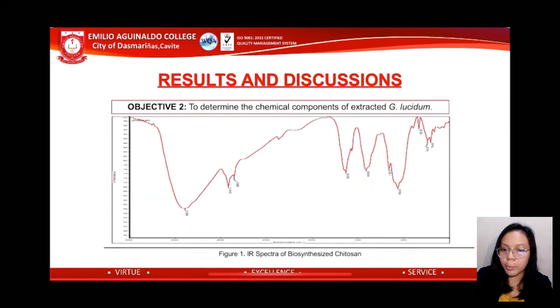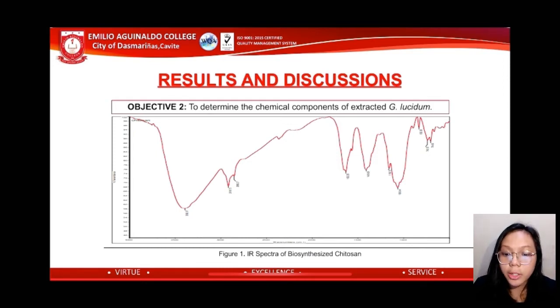Objective 2 is to determine the chemical components of the sample extracted from Ganoderma lucidum. The extracted sample was sent to De La Salle University, Manila, for Fourier transform infrared spectroscopy (FTIR) analysis to confirm if the extracted material is indeed chitosan based on its chemical properties. Figure 1 shows that the spectra of the biosynthesized chitosan revealed peaks at 1159 and 1063, confirming the C–N bonding, since chitosan is composed of glucosamine linked via beta-1,4 to an N-acetylglucosamine residue. Additionally, the peak at 1063 showed a strong presence of the ether part in the chitosan, seen in sharp to medium peaks.